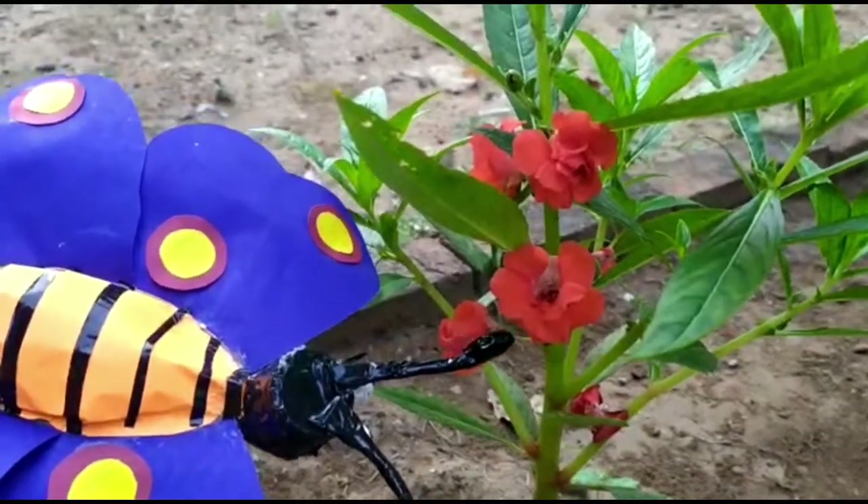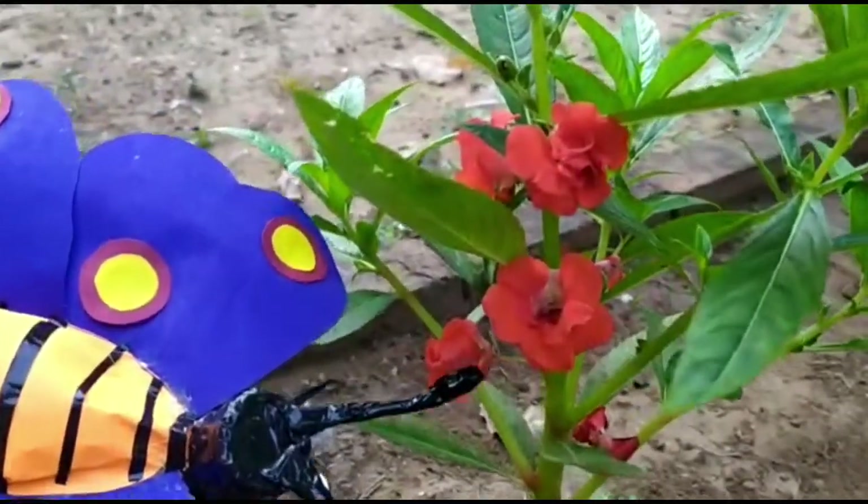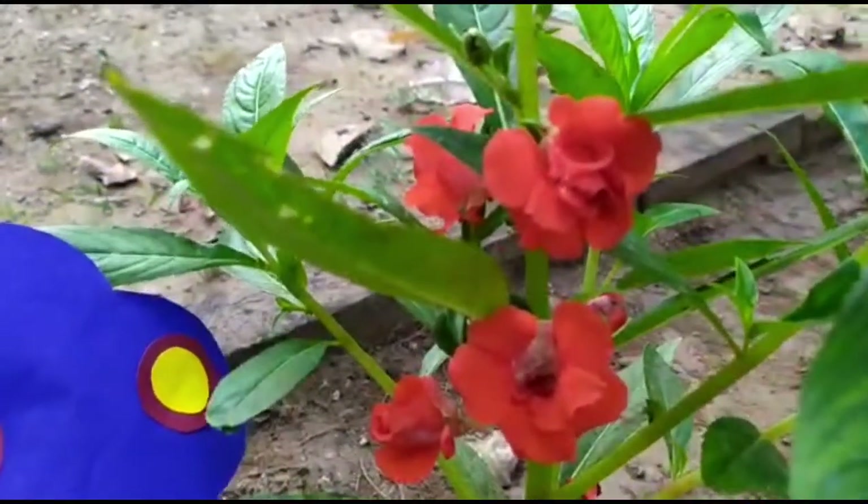This is known as balsam flower. And look children, it is bright red in color.